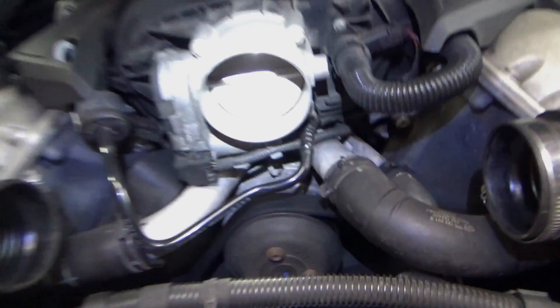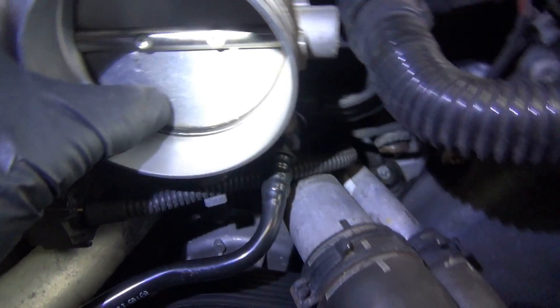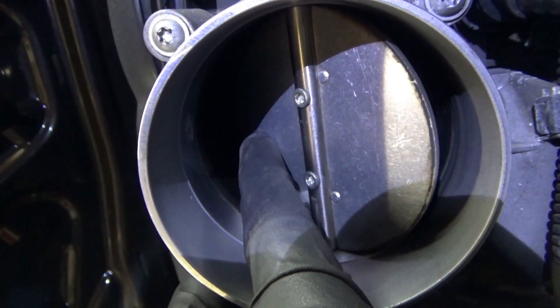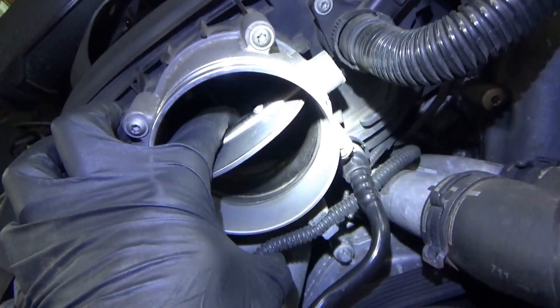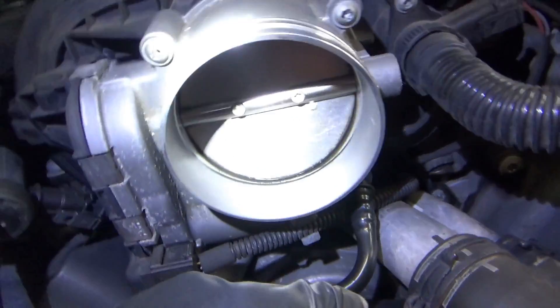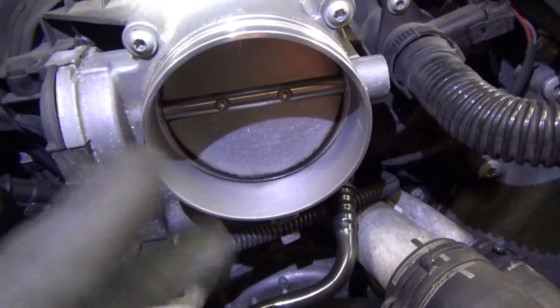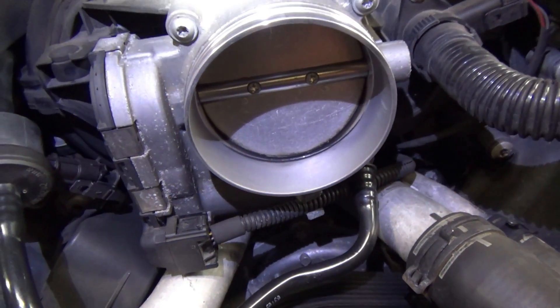Here's the throttle body. I'd say there's quite a bit of carbon there and on the top. So let's clean this out and then re-run our checks — see if the TPS angle changes and if that mass air flow deviation percent changes at all.